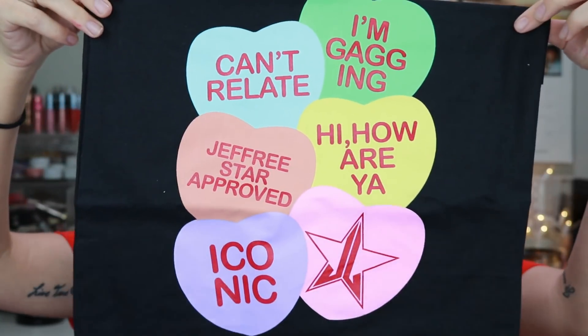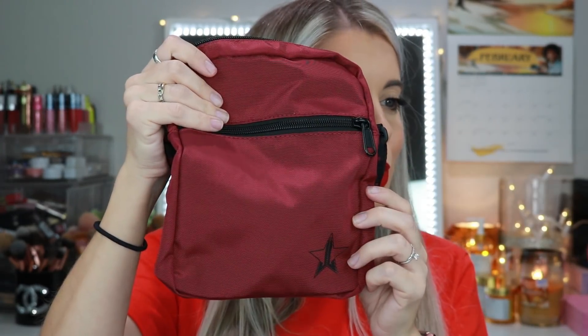Last but not least, we have the big box — this one retails for $145 and has 12 items with five exclusives. I told Cory wouldn't it be so cool if Jeffree Star just put his newest collection in one of these and didn't tell anybody. In here we have a tote bag that says 'Can't Relate,' and also one of those little mini backpacks — oh my god, I could wear this going to the parks! Super cute.